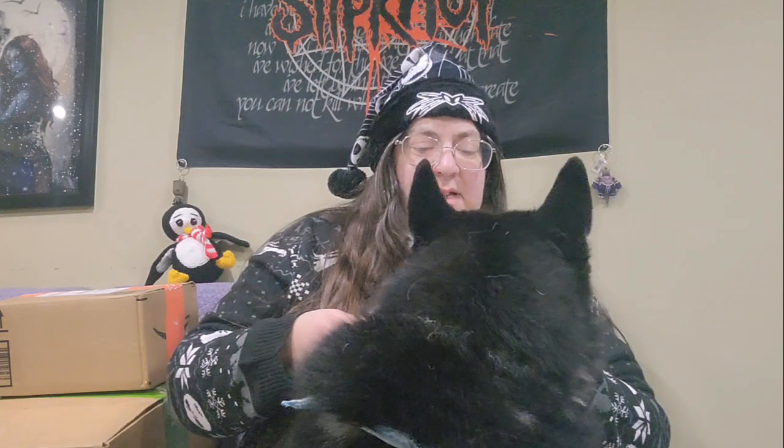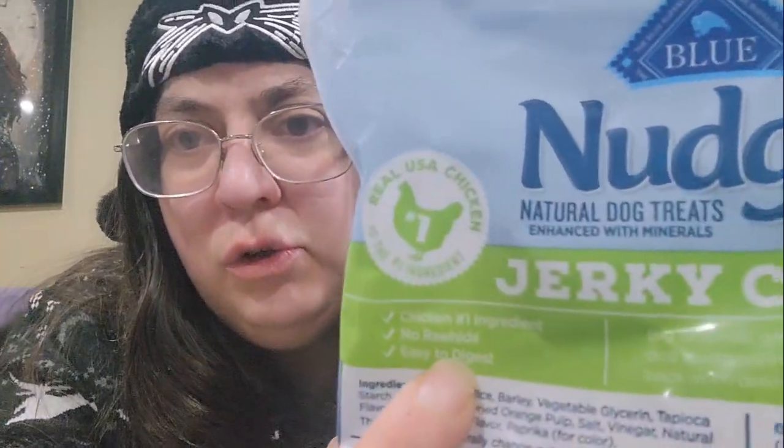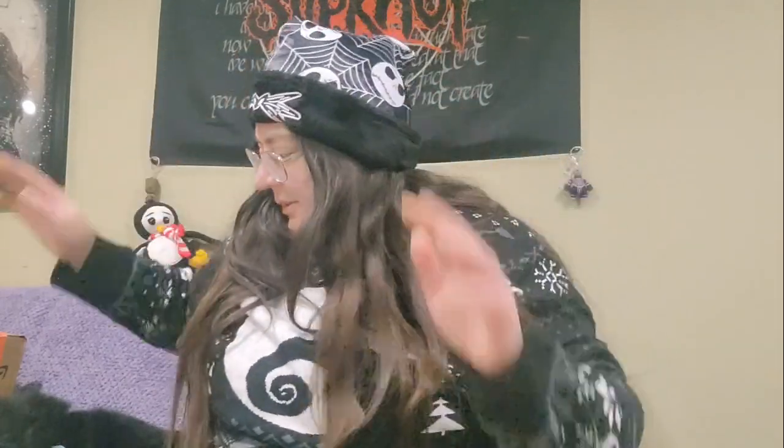I got him this assorted thing of dog Christmas cookies — he's been snacking on those today. So we have jerky chews made with real chicken. I don't see any rawhide products in here. It says no rawhide, which is great — I do not feed my dog rawhide. So while he chews on that, let's open the next one.